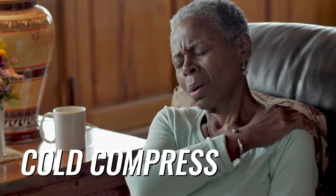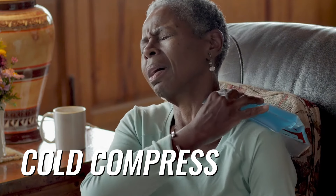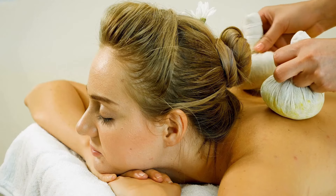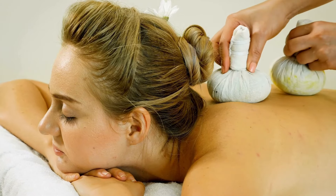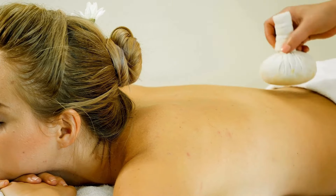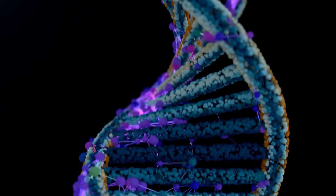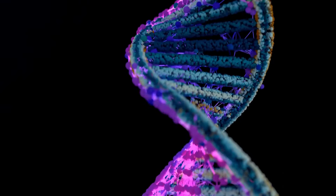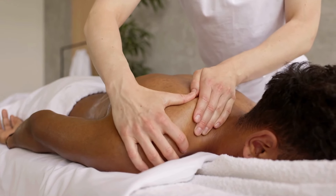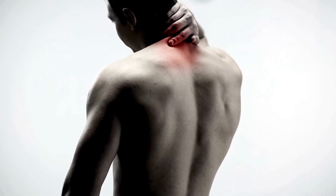When it comes to shoulder pain, especially if it's caused by inflammation, a cold compress can be your new best friend. Applying cold to the affected area helps to constrict blood vessels, reducing swelling and numbing the pain. You don't need anything fancy — a bag of frozen peas wrapped in a thin towel works perfectly. Just make sure you don't apply ice directly to your skin. Apply the cold compress to the painful area for 15 to 20 minutes at a time, several times a day. Consistency is key — don't expect a miracle after just one application. Keep at it and you'll see results.